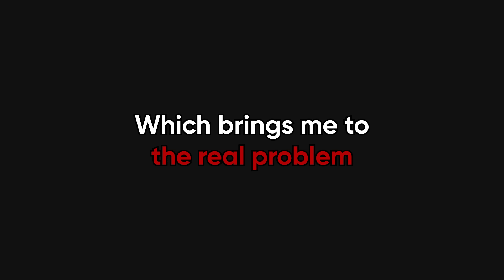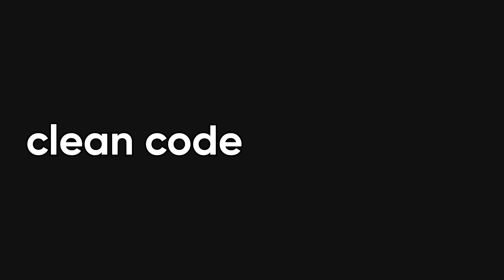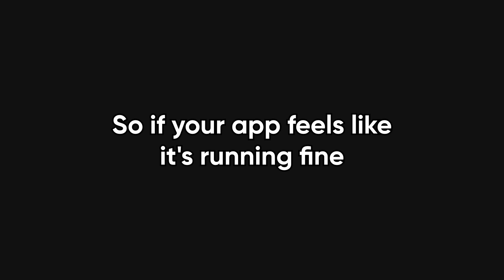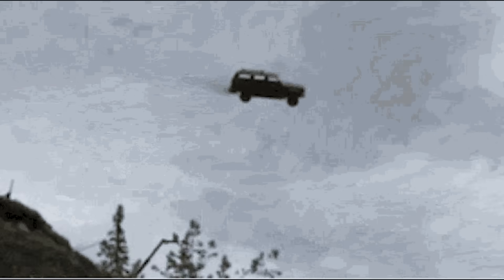Which brings me to the real problem: it's not just your app that's insecure, it's the entire ecosystem we build in. We were taught to code quickly, not securely. Nobody told you that writing clean code wasn't the same thing as writing safe code. But guess what? The hackers definitely know the difference. So if your app feels like it's running fine — congrats. So does a car without brakes. Until it doesn't.